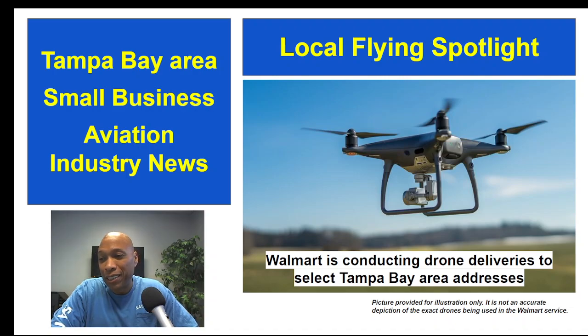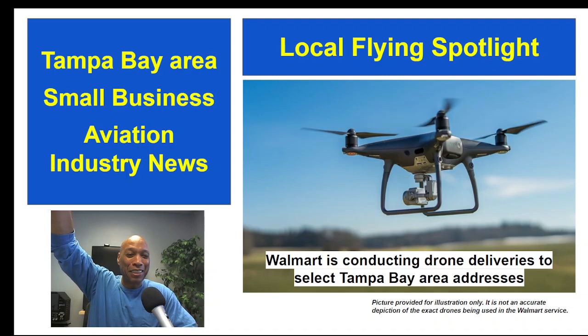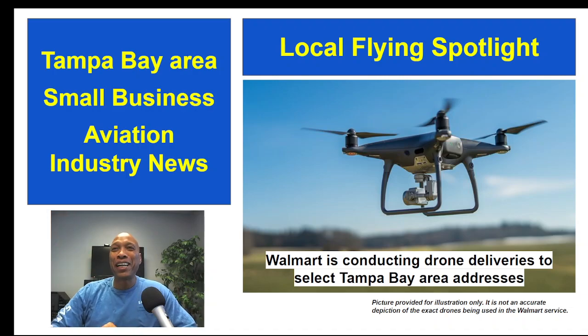Contact your nearest Walmart if you live within one mile and are interested in learning more about it. We share this story because it's another example of the growing aviation industry opportunities in the greater Tampa Bay area. If you're interested in getting into drone action, this is one small example of the possibilities that await you if you're looking to get into the world of entrepreneurship.